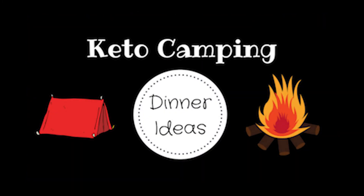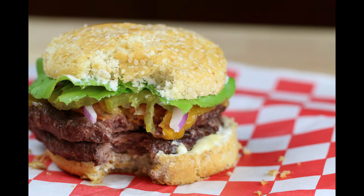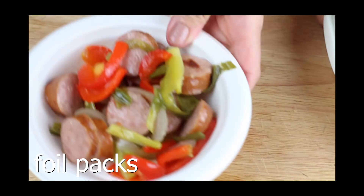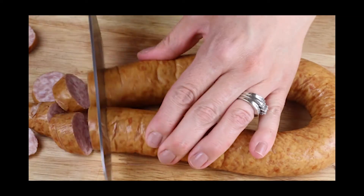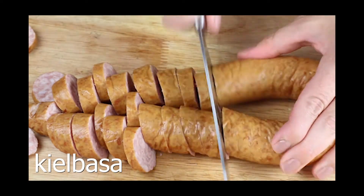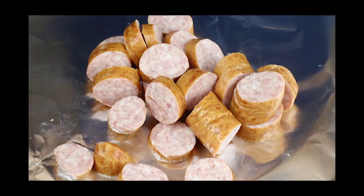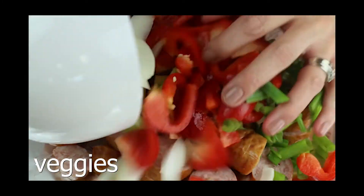Keto dinner options can be a struggle while you're camping. We like to do hamburgers - you can have them bunless and lettuce wrapped, or use the smart buns on your next burger. Foil packs are easy to do too when you're camping. You can add any meat, veggie, or cheese to the foil and just grill it over the open fire. They're super delicious. I like using sausage with some bell pepper and onions, and I always add a little bit of butter for some flavor and a little extra fat too.